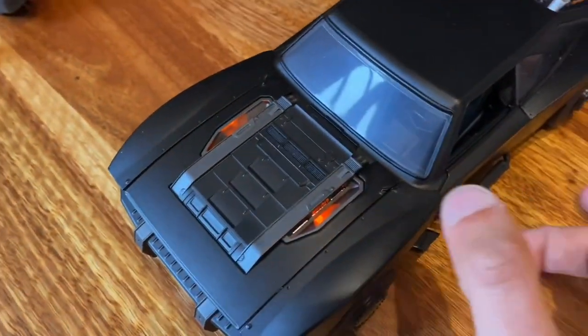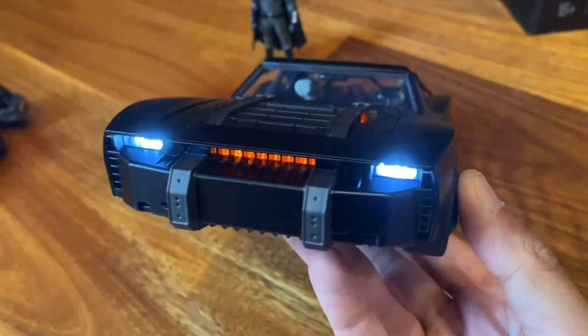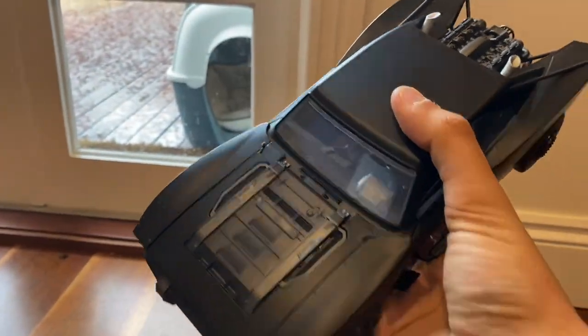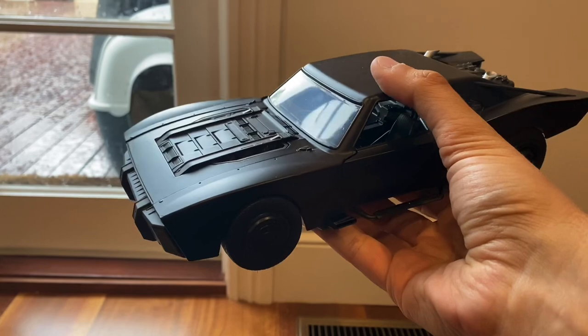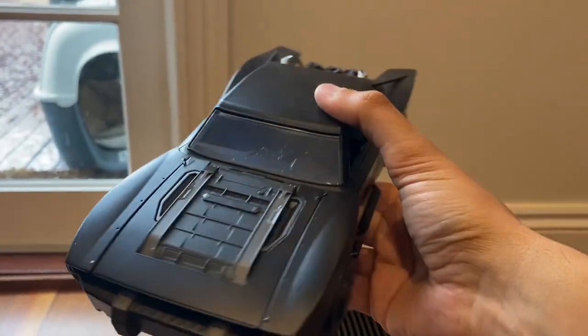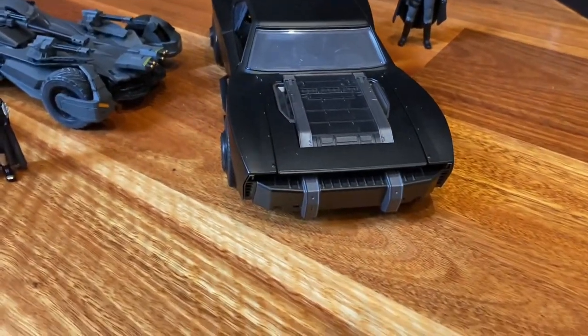Some like the big Spin Master one which makes sounds and that's really cool, but this one is heavy — a heavy piece of kit. It's huge, bulky, it feels premium. If you can still find these anywhere, I would highly recommend getting one. I love it. I think that's just awesome and probably my favourite Batmobile design.